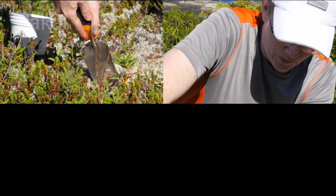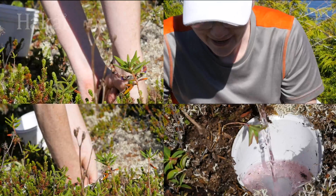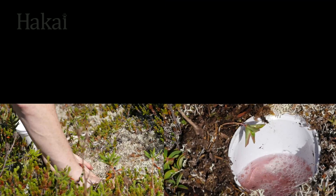Entomologist Chris Ernst digs a small pit for a container to catch bugs moving along the ground. The container is filled with antifreeze to kill and preserve the critters that fall in.